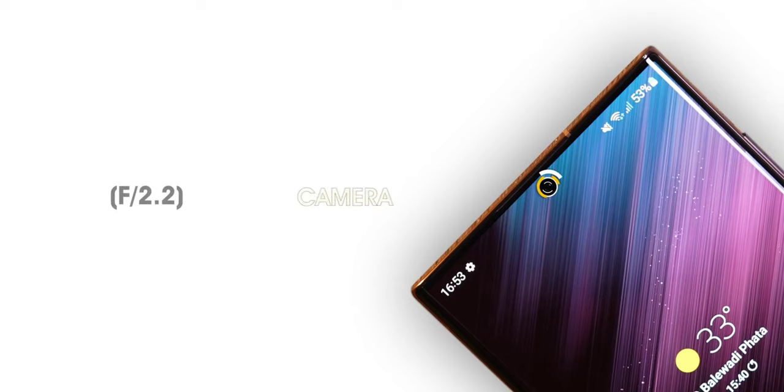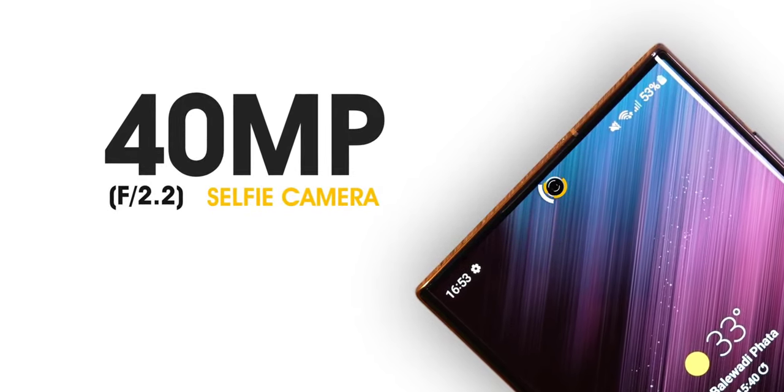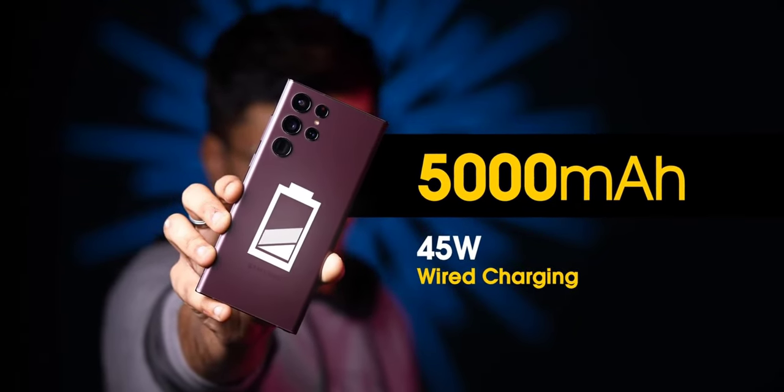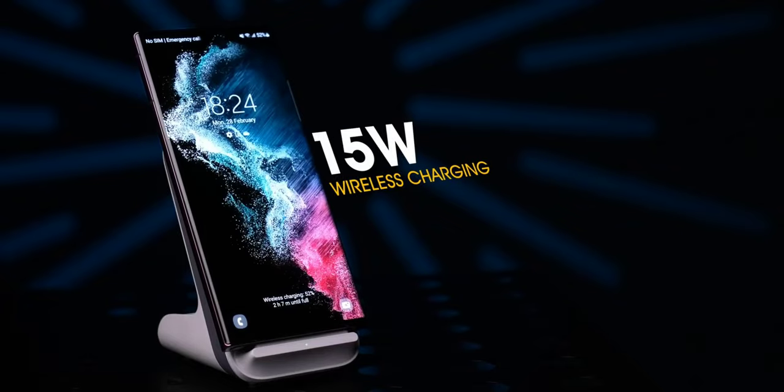Talking about its selfie camera, it has a 40MP wide lens with the aperture of f/2.2. The battery is 5000mAh with 45W fast charging with the power delivery of UFS 3.2 Gen 1, 15W wireless charging, and also reverse wireless charging with 4.5W.